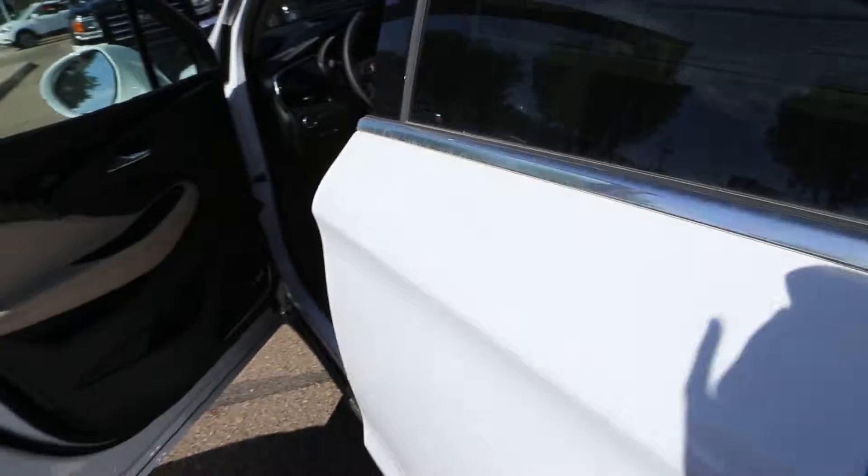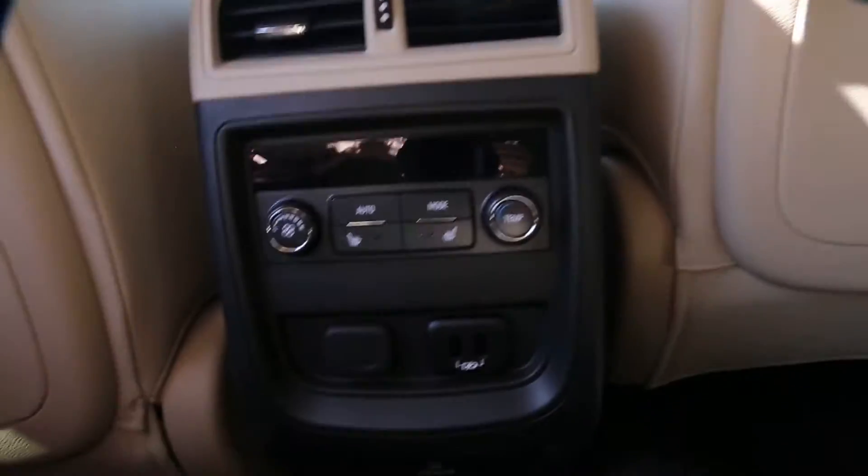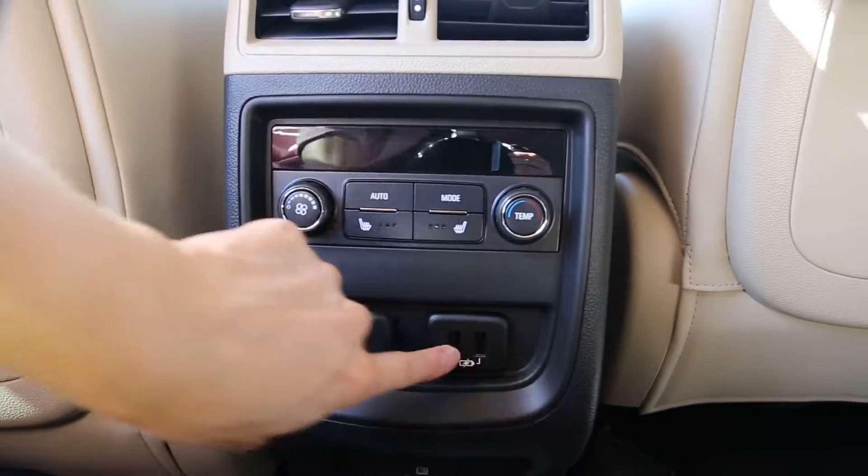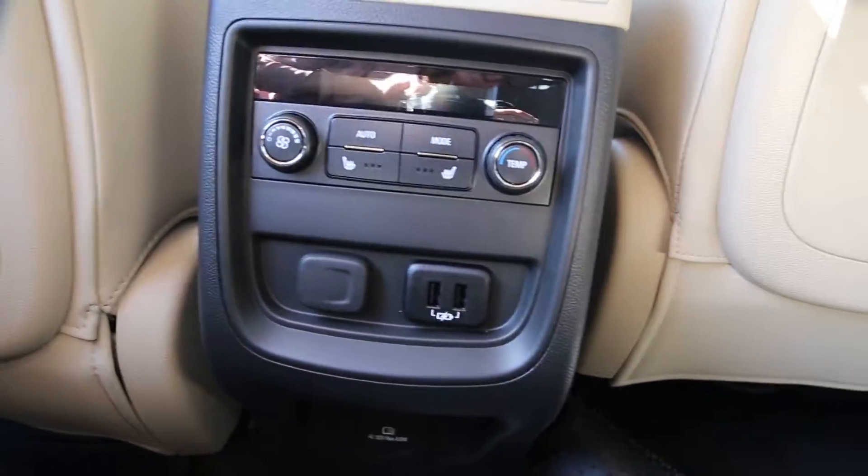In the back, you'll find power windows, climate control, heated seats, and two more USB plug-ins.